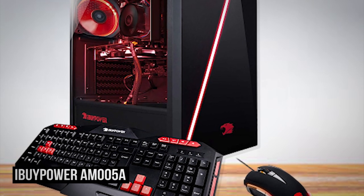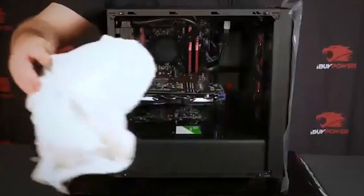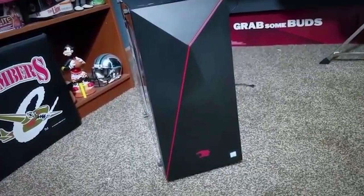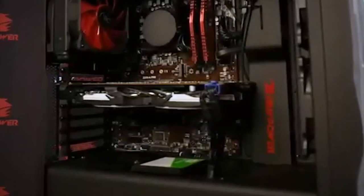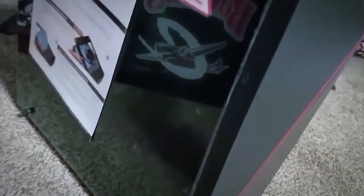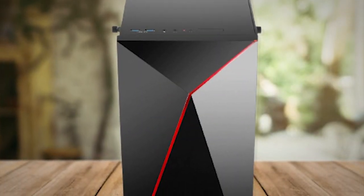Finally, the moment you've all been waiting for — number one on our list is the iBuyPower AM005A. This is definitely the best gaming PC under $500. It's equipped with all the necessary gaming hardware that comes with a budget-friendly cost. You're not only getting the gaming tower, but also the iBuyPower gaming keyboard and mouse. The most important hardware component for gaming is, of course, a graphics card. This rig includes the NVIDIA GeForce GT730 with a memory of 2GB, which is also the best GPU under $200 — ideal for some high-end games, though upgrading later would be a great idea.